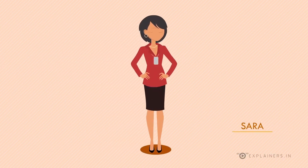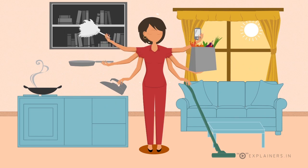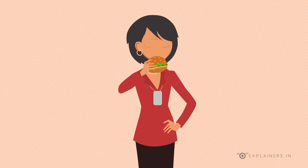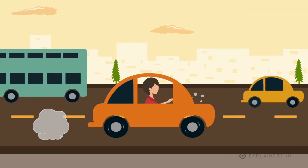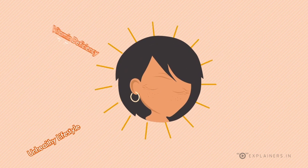Sarah is a 35-year-old working professional who is very busy and has no time for regular exercise or fitness. Her long working hours mean that she stays indoors and is never exposed to the sun. Her food habits aren't great either, as she ends up eating unhealthy fast food due to her busy lifestyle. She also commutes a long distance in traffic. All this results in an unhealthy lifestyle with vitamin deficiency.